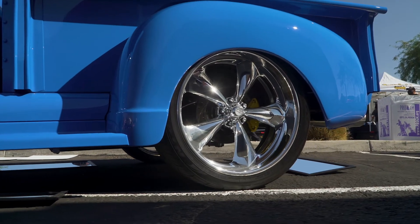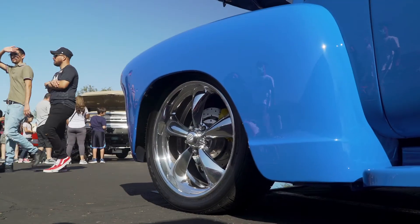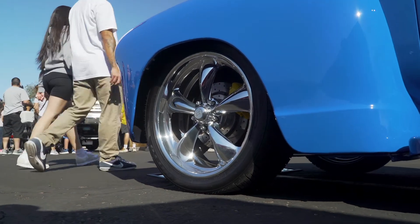These are American Racing wheels that were custom made to fit. They're 22s on the back and 20s on the front with a Nitto tire on it.